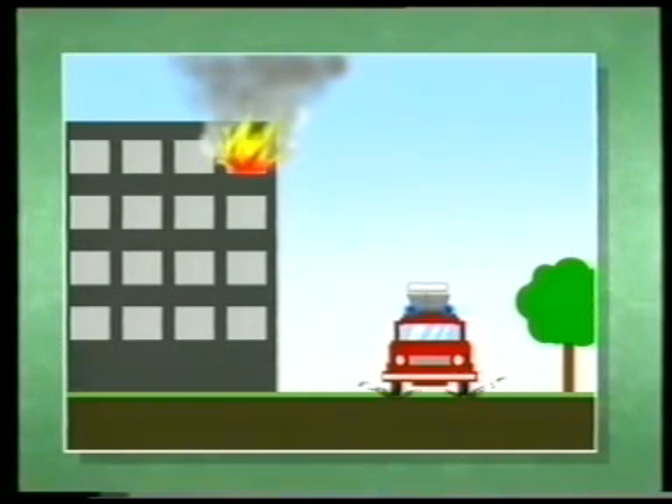In naturally grassed areas, the load-bearing capability of soil can never be predicted. Even disregarding the effect of rainfall, such areas are nearly always incapable of taking the weight of fire appliances. A life-threatening emergency situation is not the time to test the suitability of the emergency access route.